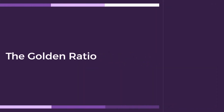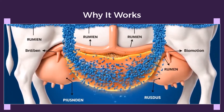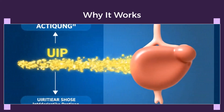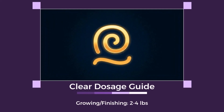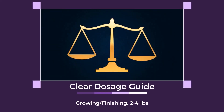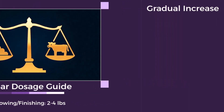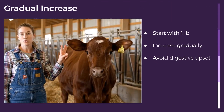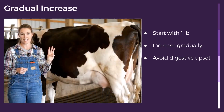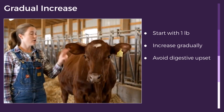Now let's talk about the golden ratio — how much soybean meal to feed for optimal results. For growing and finishing cows, target 2 to 4 pounds per head per day. For lactating cows, aim for 4 to 6 pounds. Always start with 1 pound and gradually increase over 7 days to avoid digestive upset. This small investment in your ration yields the highest return in added weight gain.